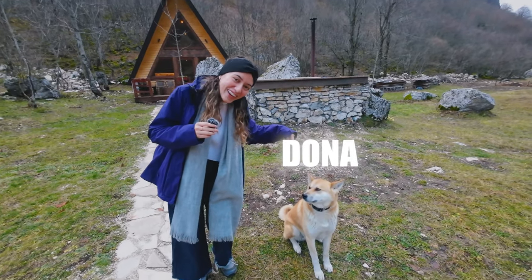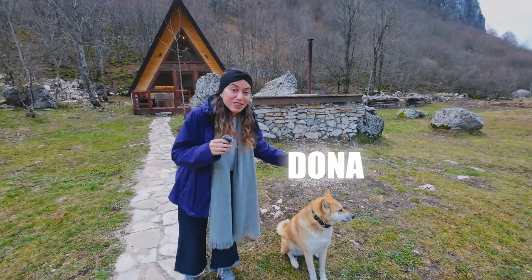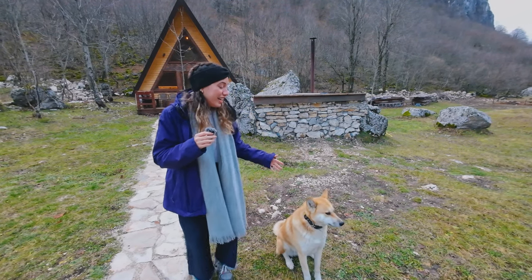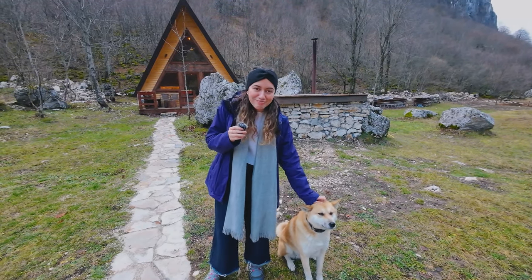This is Donna by the way — not our dog. She's actually the pet of the owner and she comes to us every morning, every night, and just sits outside the cabin. I love her.